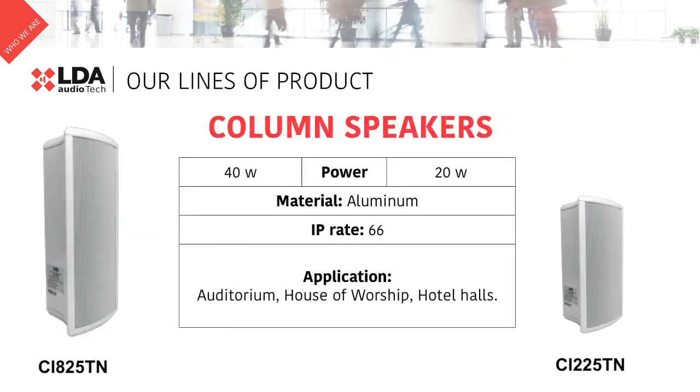We have two different models of column speakers, the CI825TN and the CI225TN. They are suitable for both indoor and outdoor thanks to their IP66 protection, which makes them perfect for all environments. Due to their directional sound and beautiful design, these columns are a superb solution for hotels, halls, or auditoriums.